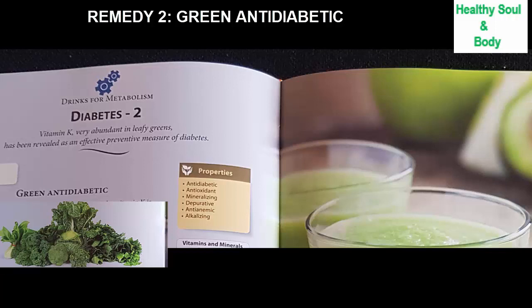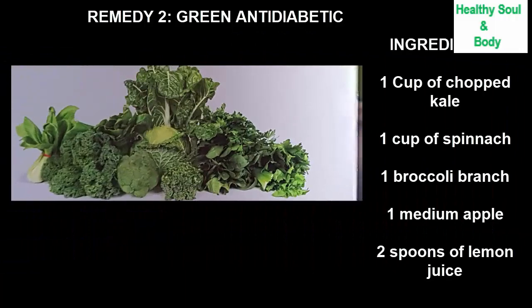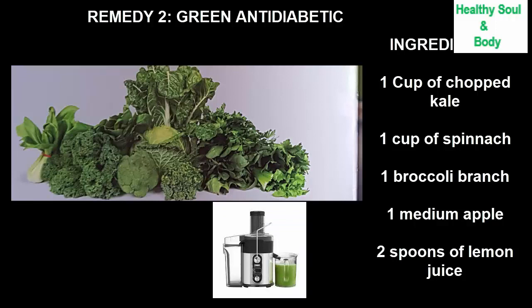Through this, its protective effect against diabetes is ensured. Here is the preparation of this green anti-diabetic juice: one cup of chopped kale or collard greens without the heart, one cup of spinach, one broccoli bunch, one medium apple, and two tablespoons of lemon juice. Process all solid ingredients in a juice extractor or a blender, then add the lemon juice.